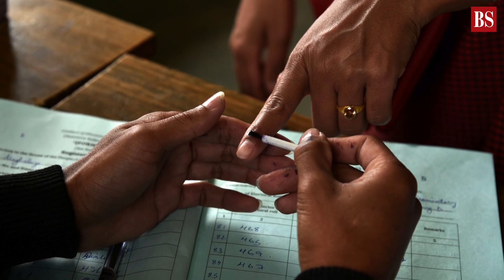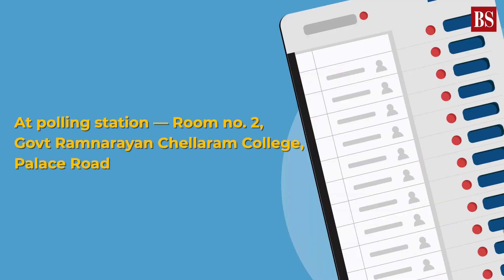The system will be piloted at one polling station, room number 2, Government Ram Narayan Chela Ram College on Palace Road, near the office of the Karnataka Chief Electoral Office.